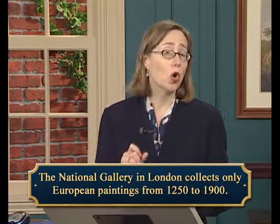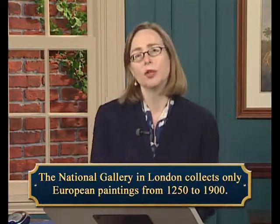The National Gallery in London collects only European paintings from the period 1250 to 1900. This makes it quite different as a museum from the Louvre in Paris or the Metropolitan Museum in New York, both of which have been subjects of earlier Teaching Company courses. They are encyclopedic collections that collect examples of art from all over the world and do not limit themselves to any one artistic medium — paintings, sculpture, furniture, musical instruments, all different kinds of objects. Clearly, a great deal can be learned from such a collection.